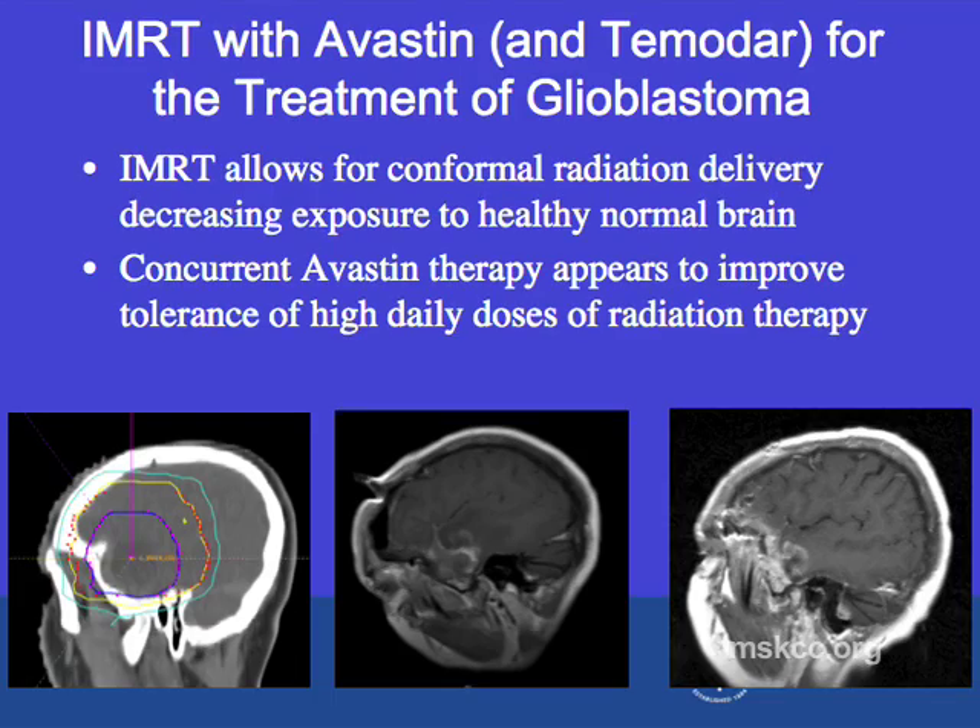We also started using IMRT more routinely for high-grade gliomas. With our recent experience with Avastin, we've started using a different treatment regimen — treating with higher daily doses using the advances designed with IMRT. IMRT allows for more conformal radiation and helps decrease exposure to the healthy normal brain, and with concurrent Avastin we have seen improved tolerance of higher doses of radiation. This shows a patient being treated on a new protocol using IMRT tightly delivering radiation to the target area alongside Avastin.